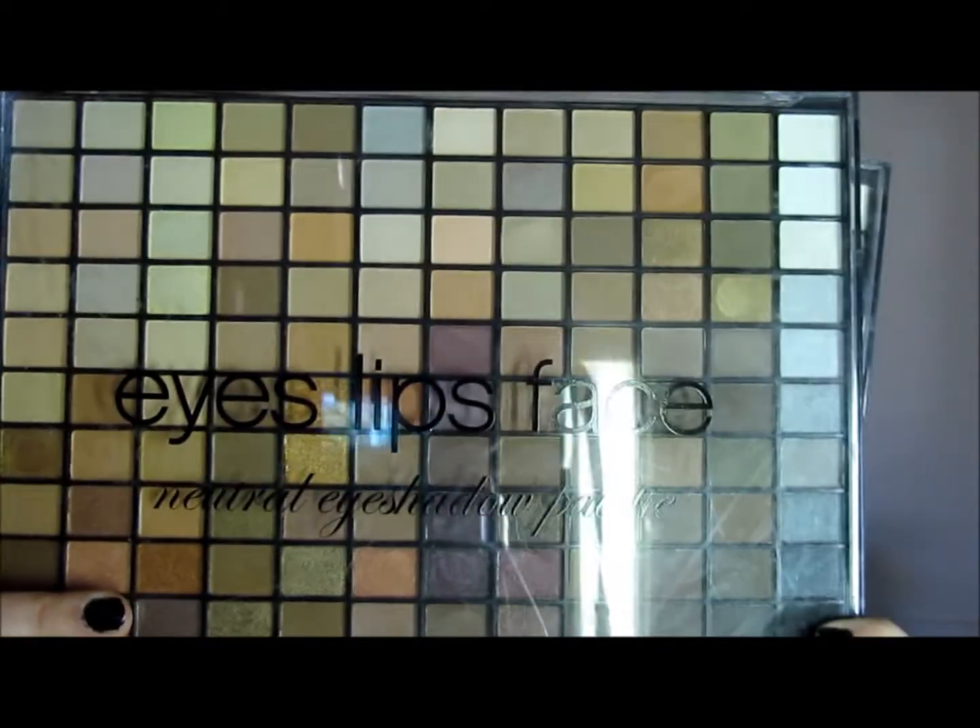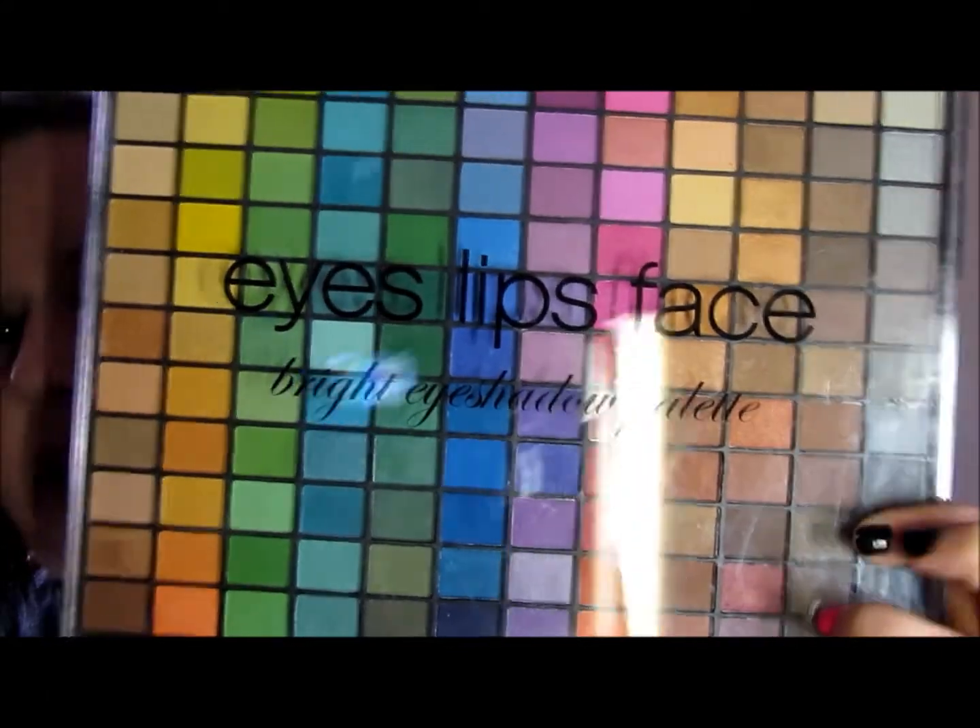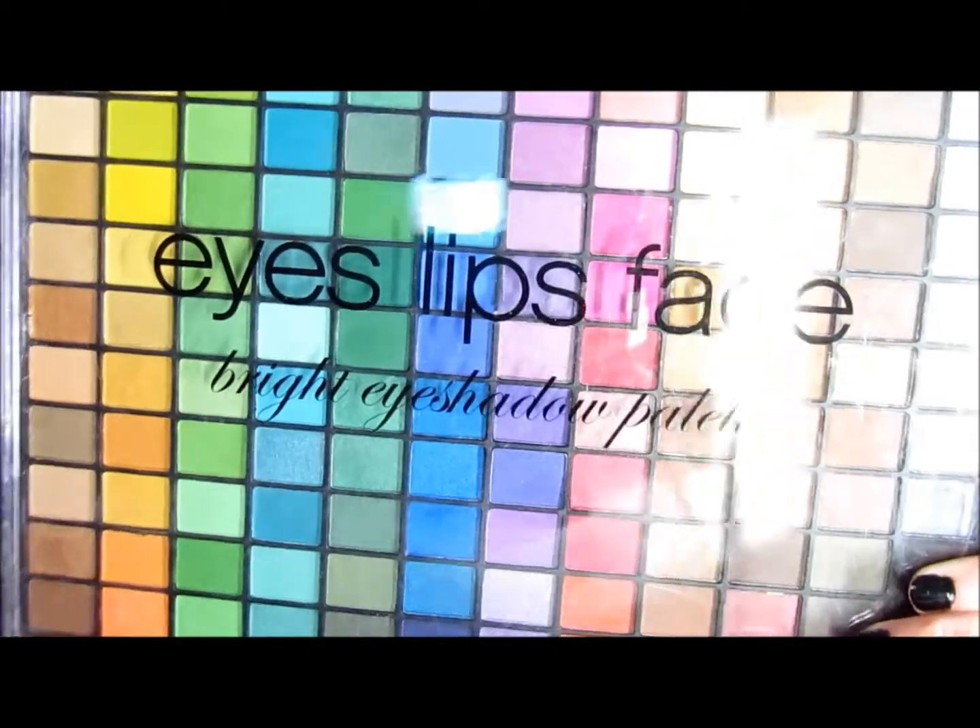First I'm going to show you these big gorgeous palettes. They're the 144-pan eyeshadow palettes. I got the Natural Eyes and the Bright Eyeshadow palette. They're absolutely amazing. If you want swatches or a review, let me know down below and I'll be happy to do that. There's just too many in there.